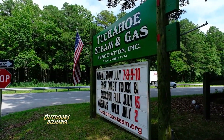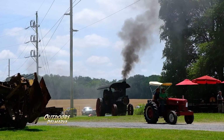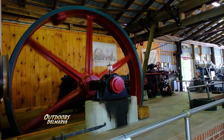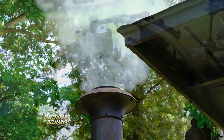You've probably passed this sign heading south on Route 50, but had no idea that behind the trees there is a huge property dedicated to keeping alive the machines that made this country an industrial powerhouse. Whether they're powered by steam or gas, each one has its own distinct sound.